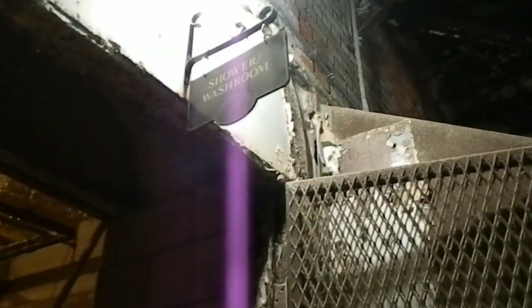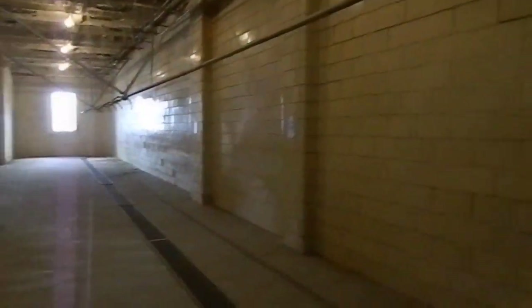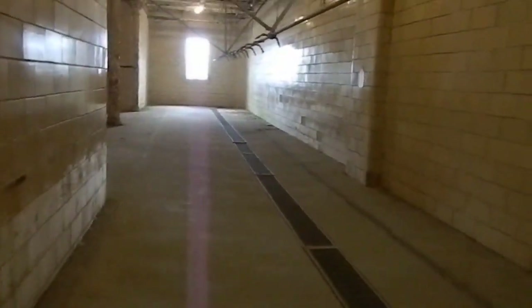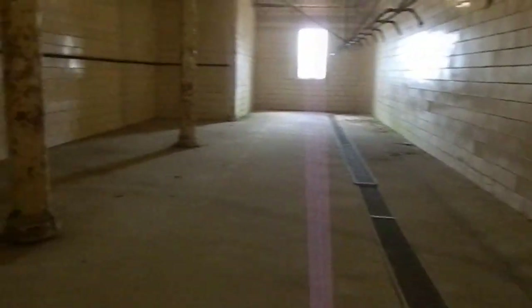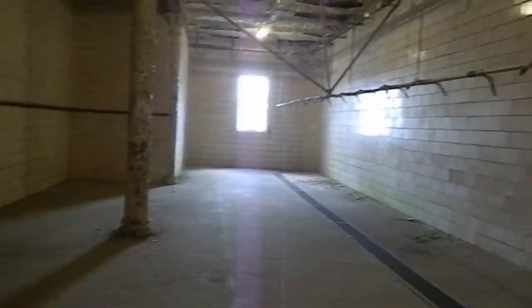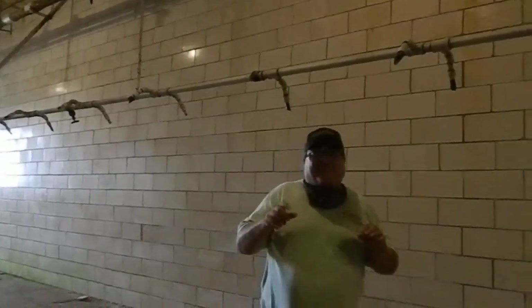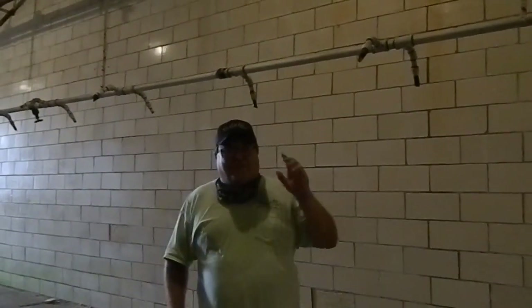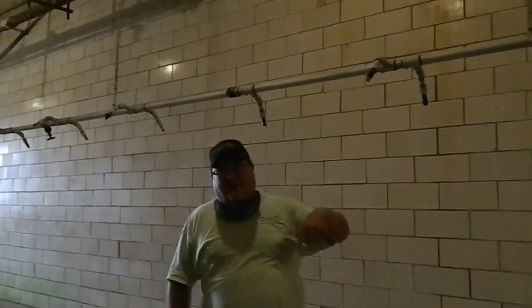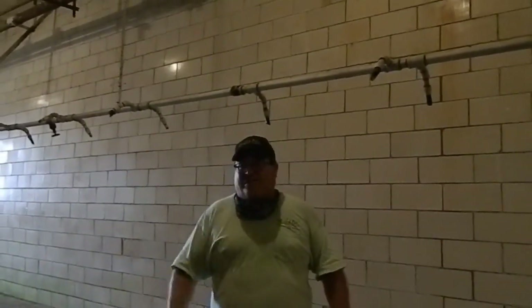And here we are at the shower washroom. You've seen this in the movie. Apparently when they filmed the scene, it didn't have any hot water — it's actually dry ice getting the effect of hot water. Everybody had to hurry up to try to get that shot taken in one take.